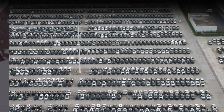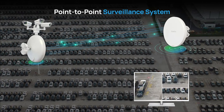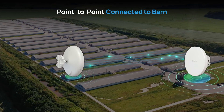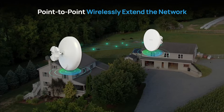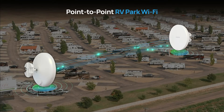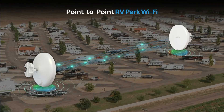Armed with these features, it is ideal for diverse applications. Whether it's point-to-point surveillance with seamless video streaming, connecting a remote barn for livestock or machinery monitoring, wirelessly extending the network in the house to any remote locations, or providing comprehensive Wi-Fi coverage in RV parks, this device ensures reliable, high-speed connectivity.